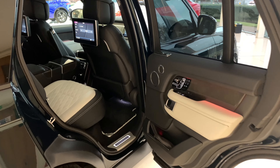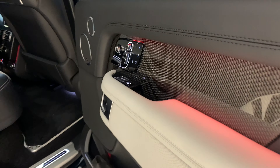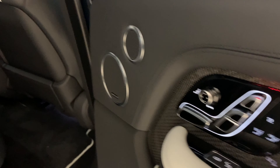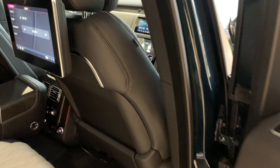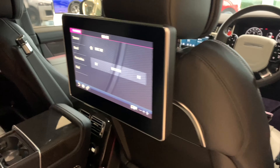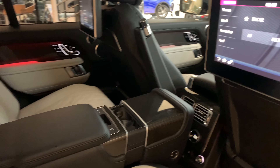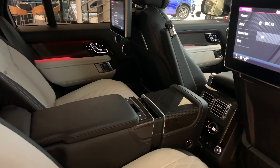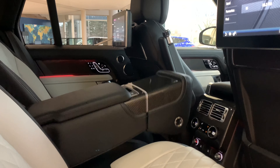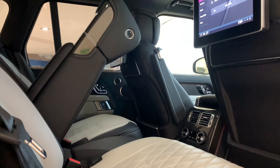Inside the rear of the Range Rover, we have a steel woven carbon fibre trim finish. We have the Rear Seat Executive Class with electric adjustment that is also heated and cooled with massage and lumbar adjust. You can see the 10-inch rear seat entertainment screens. We also have the rear centre armrest with heated cup holder, and the roof has a perforated leather headlining.